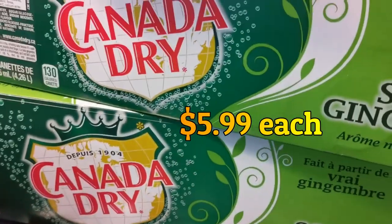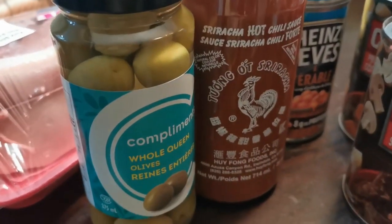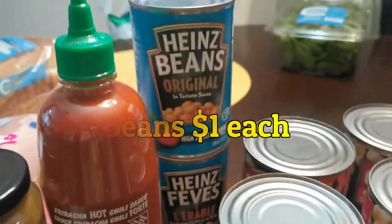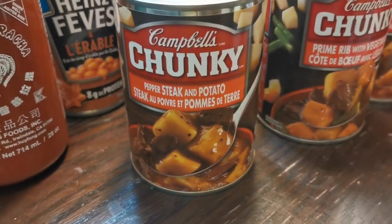Alex's pop. For the pantry: olives, whole queen, $2.00. Sriracha hot chili sauce — yum. Beans, because we have to replace the ones we ate this week. And soups — Campbell's Chunky for when we're on the ice, yum.